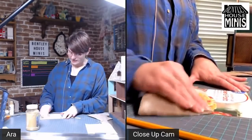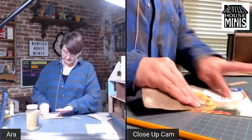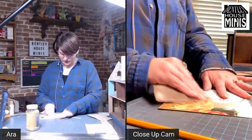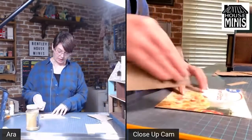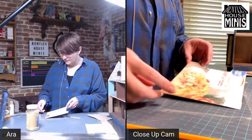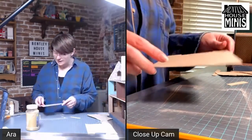I'm just going to sand this waxy side. Sorry if everything's shaking — one thing about this table is it's on wheels. I have the wheels locked, but it's still a little bit shaky. I hate measuring, so a template is so much easier.